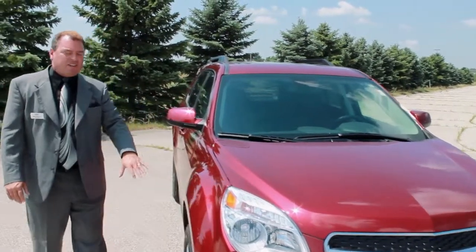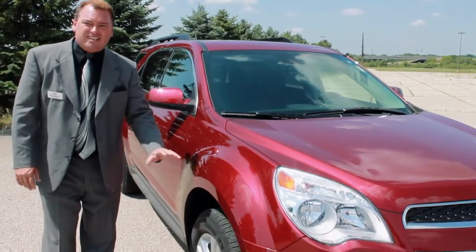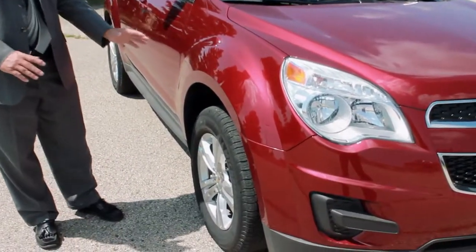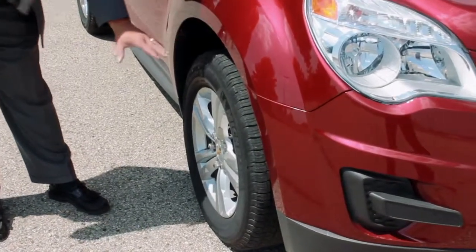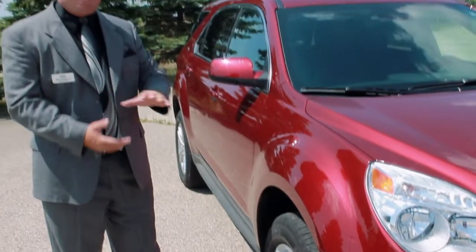As we come around to the side of the vehicle and see the lines on here, we notice the 17-inch wheels. This is not only because they're bigger wheels and they look nice — it's also a wider stance and a taller wheel, so you get more rubber on the pavement, giving you a better ride and better control.